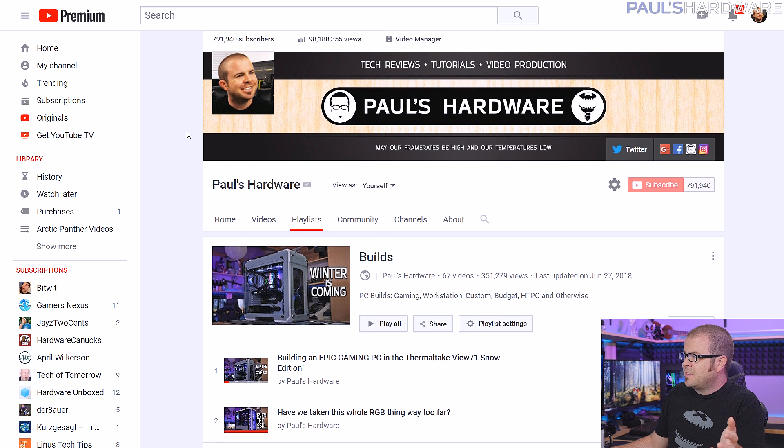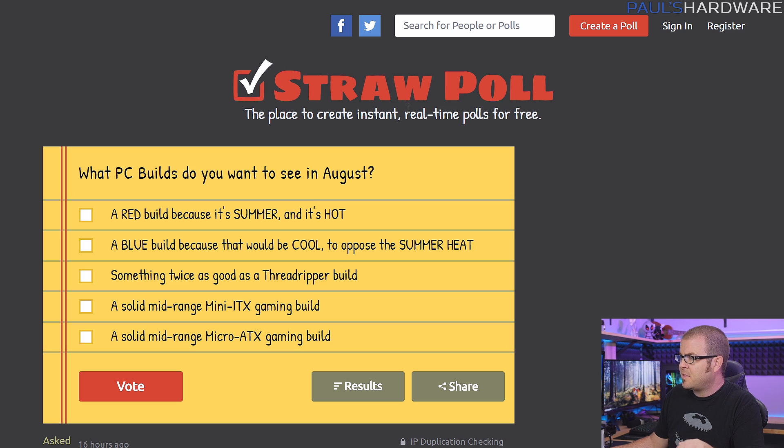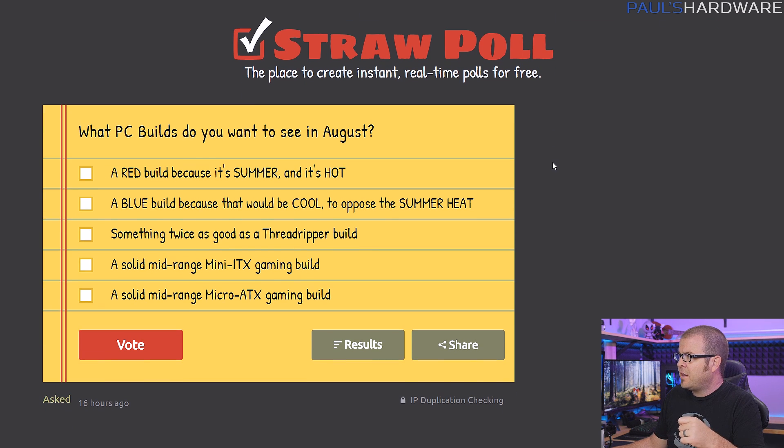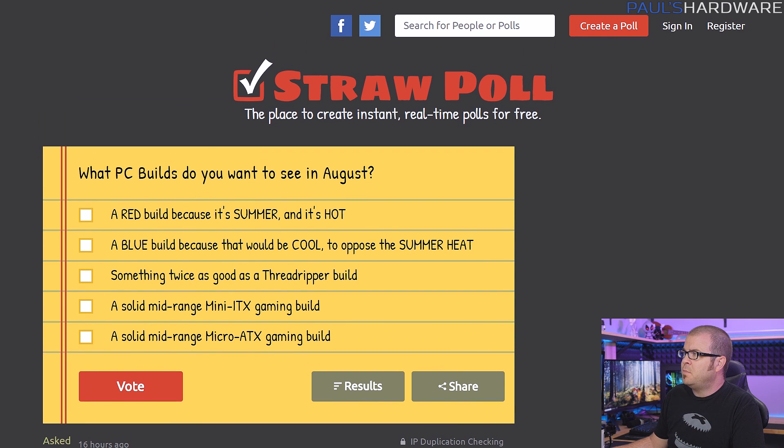Quick disclaimer for anyone who sees 'builds' in the title and is actually looking for me to build something — I'm not doing that today, I'm just going over parts lists. But check out my builds playlist in the description if you want to see actual construction of systems. Also, there's a straw poll if you want to give feedback on what builds you want to see in August — check the link in the description and vote.